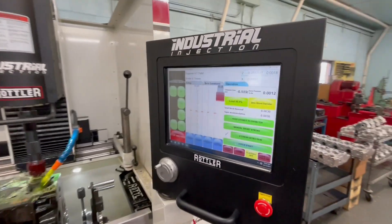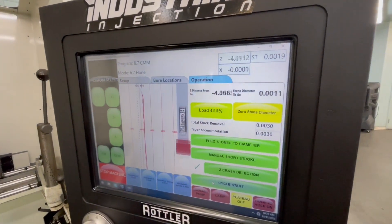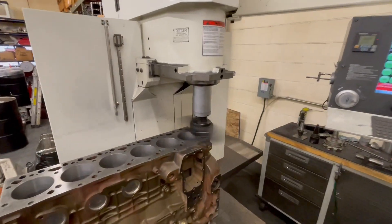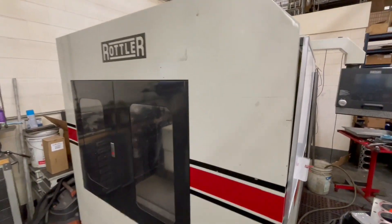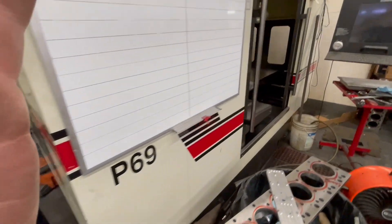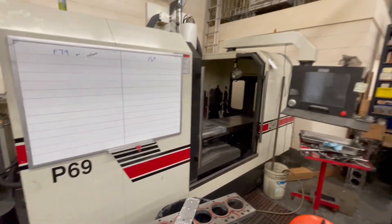Like our Rottler F79. We have a Diamond Hone from Rottler. We have a Valve Grinder from Rottler. We have our P69, which was one of the very first cylinder head porting machines out of Rottler for the cast iron stuff that we use on a daily basis. We've got a lot of Rottler equipment, and we're going to show you guys a little bit of that.